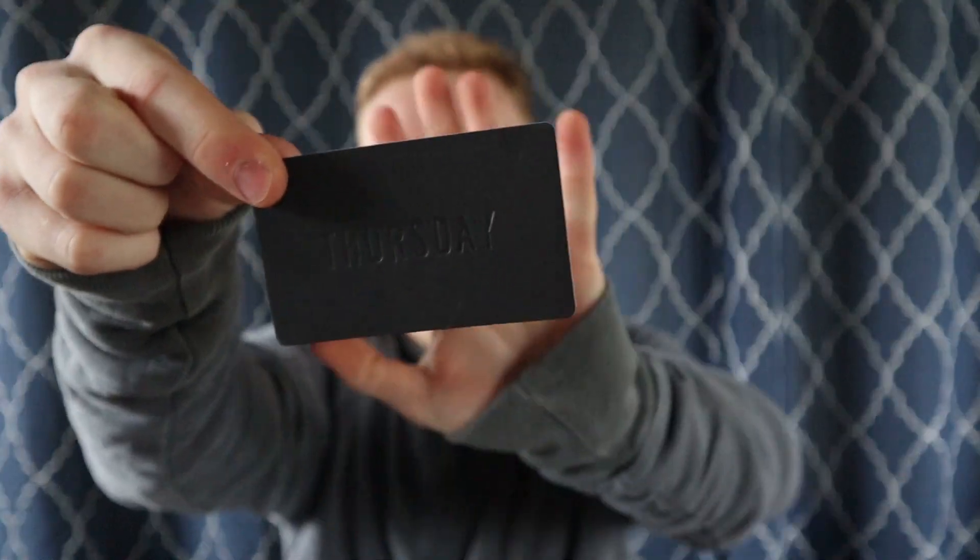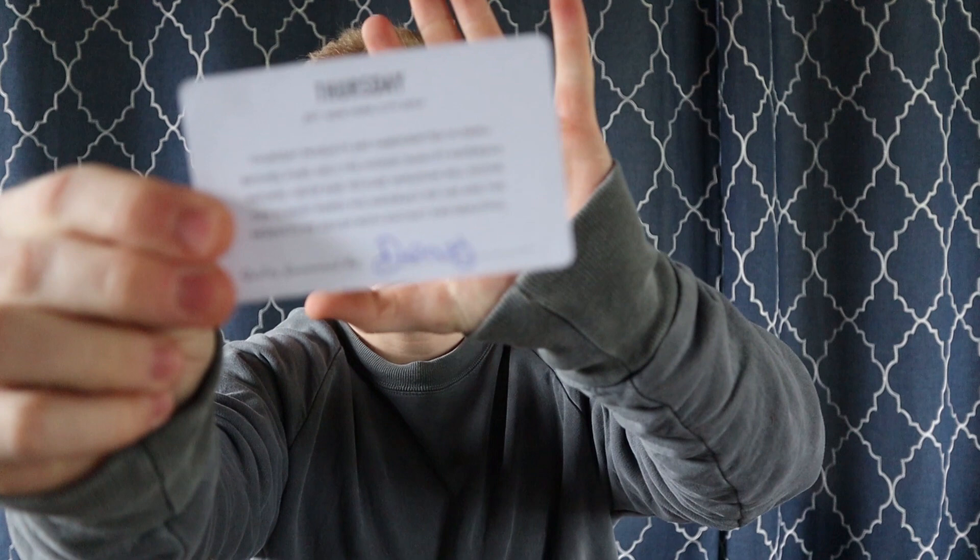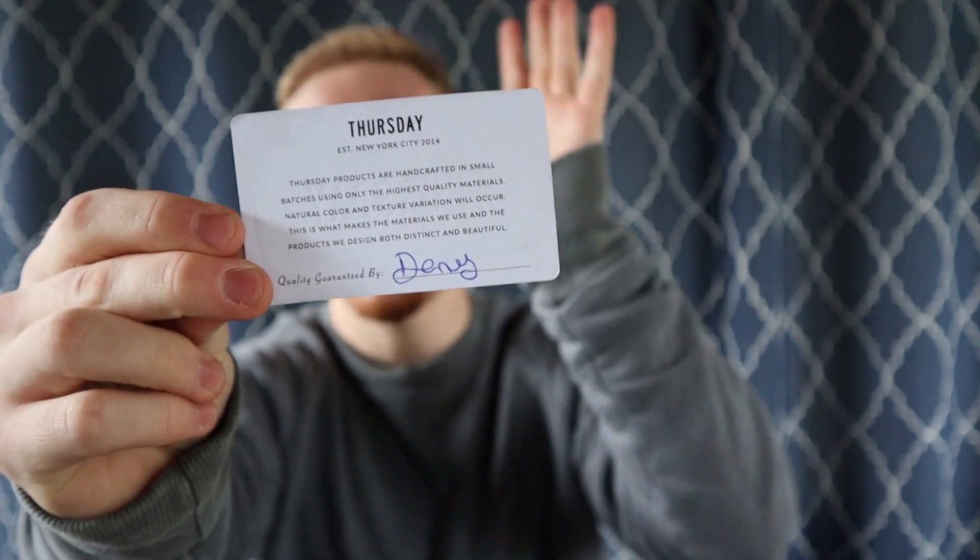Straight out of the box you're going to get a Thursday card, and this is a really cool card. On the back it's even hand-signed — that is attention to detail. You can see this is written in ink, you can tell it's real ink, you can smell it, you can tell it was hand-written. It reads: 'Thursday products are handcrafted in small batches using only the highest quality materials. Natural color and texture variation will occur — this is what makes the materials we use and the products we design both distinct and beautiful.'